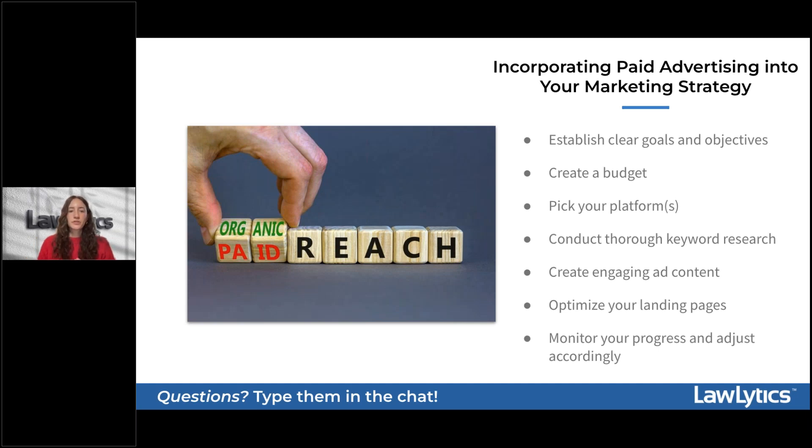First, start with clear goals and objectives — determine if you're looking to increase website traffic, generate leads, or improve brand awareness. Be specific, because this will guide your advertising efforts and help you measure success. Next, create a budget: allocate funds based on your objectives and expected returns, knowing it may require adjusting along the way. Keep in mind that paid advertising provides quicker results but requires that ongoing investment.